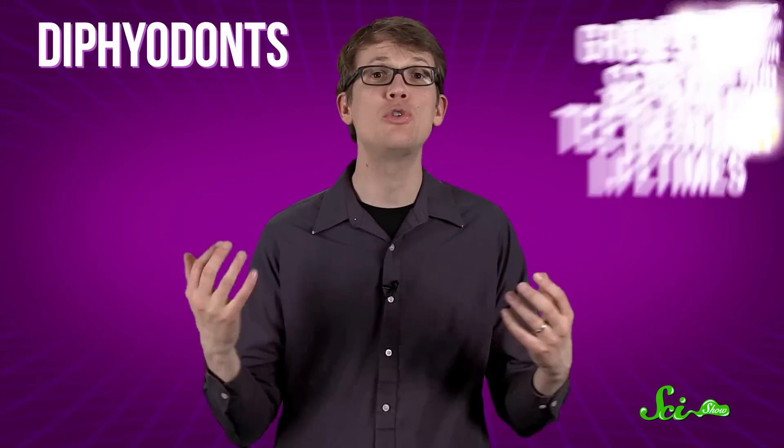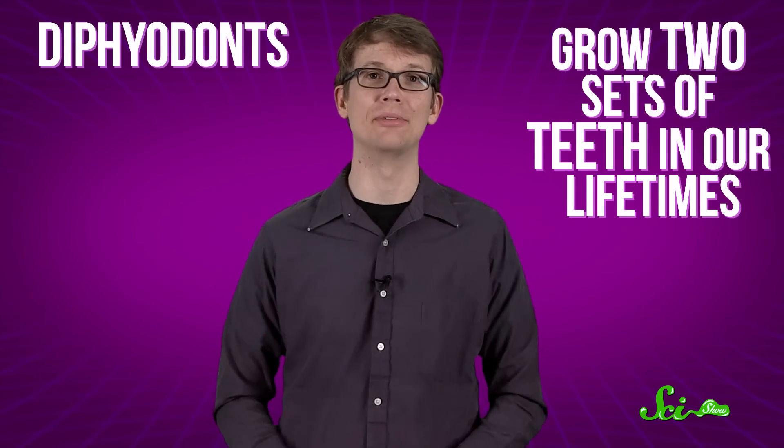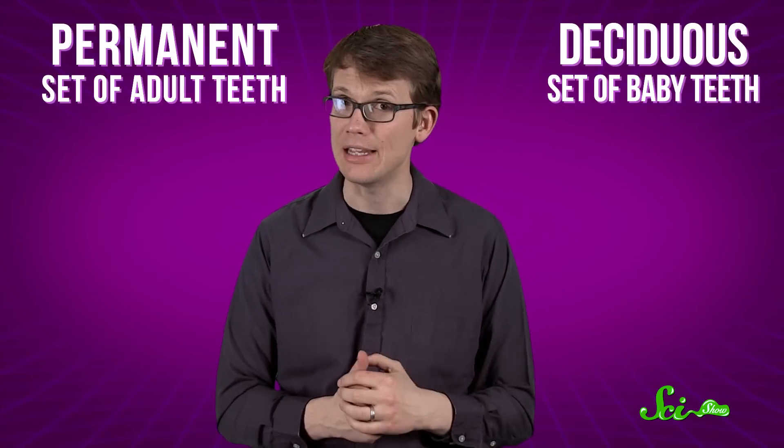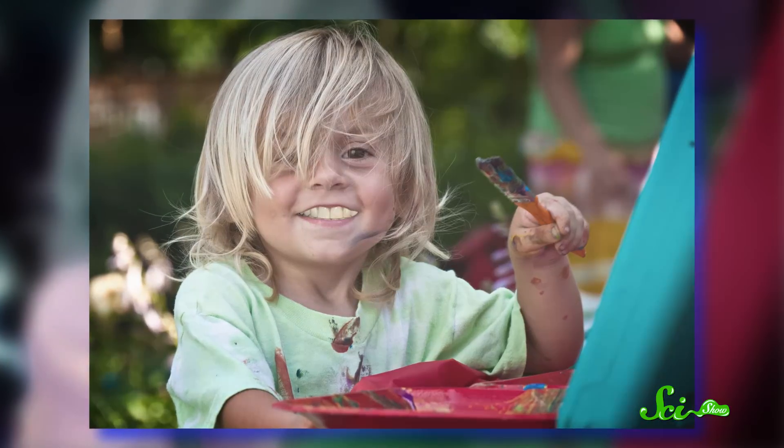Humans, and most mammals, are diphyodonts, meaning we grow two sets of teeth in our lifetimes: a permanent set of adult teeth and a deciduous set of baby teeth. Deciduous teeth are smaller and fewer in number, because a toddler's jaws are tiny and could never fit a full set of 32 adult teeth — because that would be super horrible and terrifying, and no one would get anywhere near them.